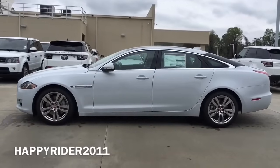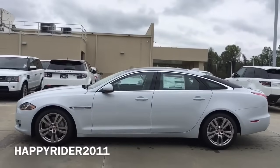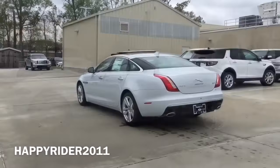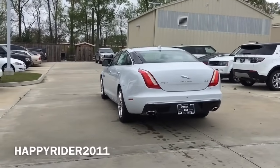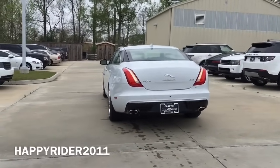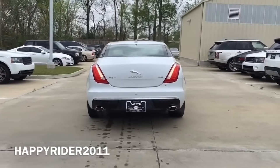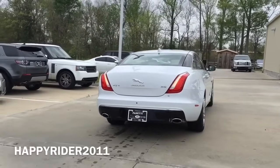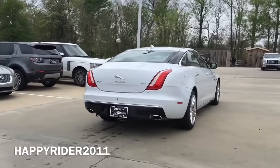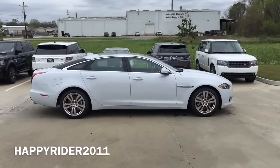When it comes to strength, the XJL body is made extensively of lightweight aluminum but is extremely strong. This, together with the V6 engine, enables the XJL to accelerate from 0 to 60 mph in just under 5.7 seconds. You can also opt to upgrade the engine to the 5.0 liter V8 with 470 horsepower or 550 horsepower, hitting 0 to 60 in just under 4.9 seconds or 4.4 seconds.